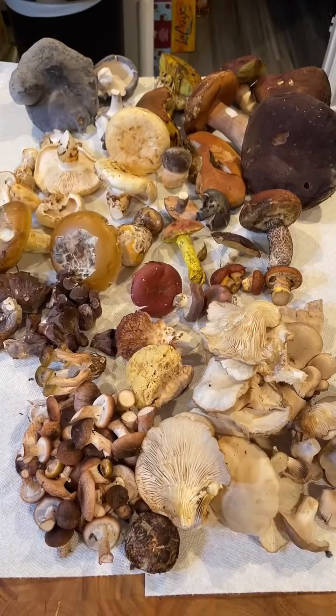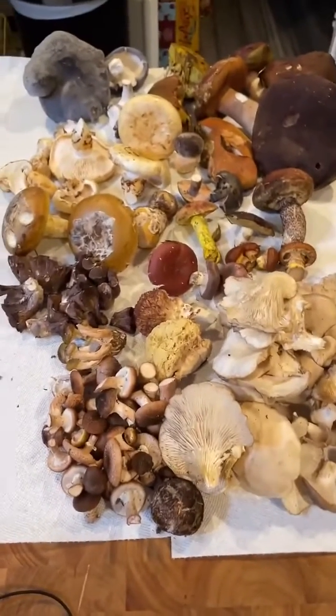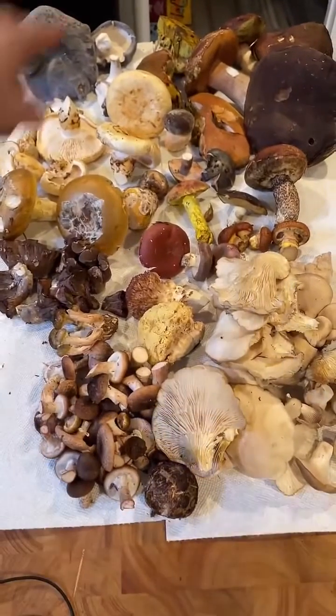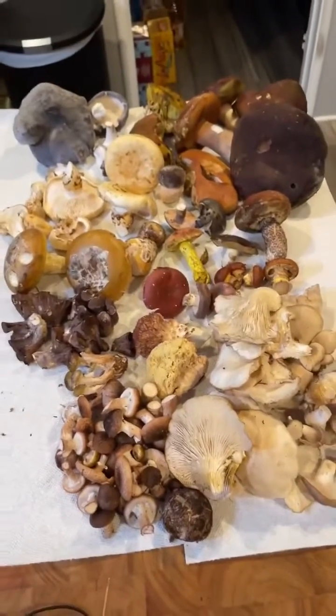If you are ready, I'm going to teach you all about the mushrooms on the board in front of you. We're going to start here on the far left side and work my way around. If you have a question, just be patient, because I'm going to try to get every single mushroom.